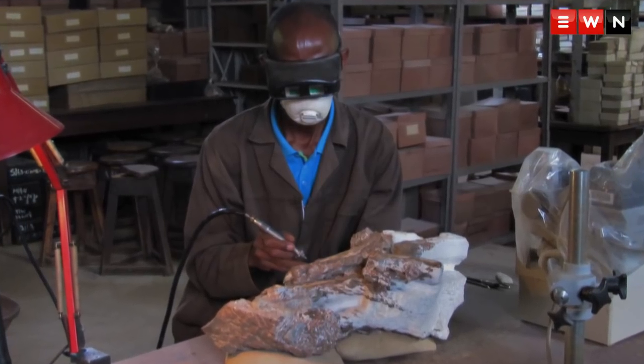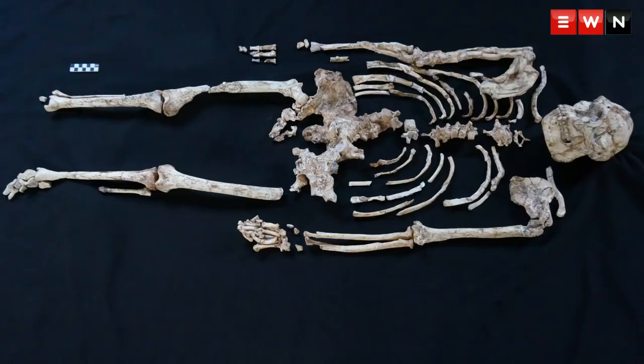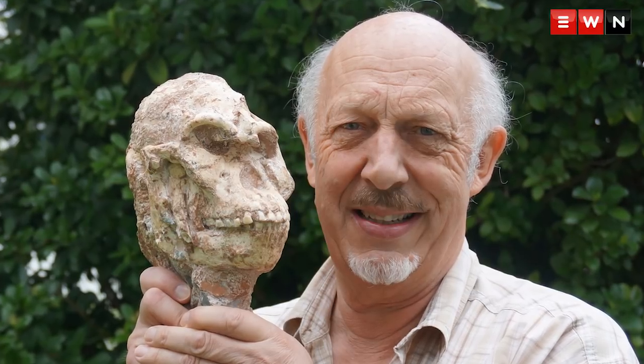Fossils of our ancestors have been found not only in South Africa but East Africa over many, many years, but they've tended to be fragmentary. If we're lucky, we get a complete cranium. But never before has a complete skeleton been found, and skeletons are extremely rare. There are a few partial skeletons that have been recovered over the years, but never a complete one.